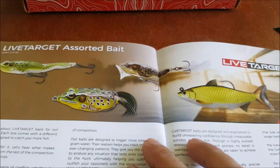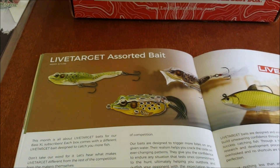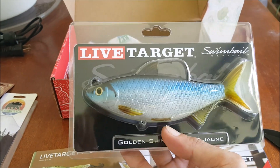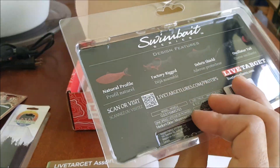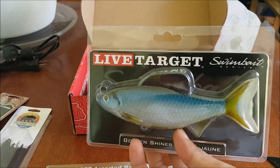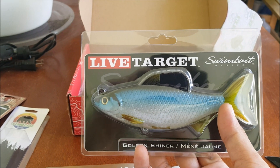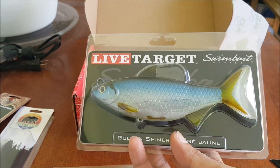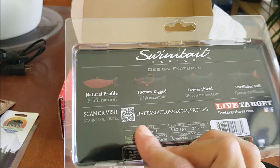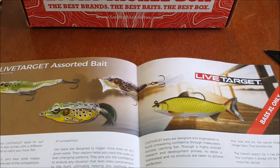Next item is another Bass XL item — the Live Target assorted bait. Which one did I get? I got the Golden Shiner. This is pretty cool. It's a pretty heavy bait so I'll only be able to use it on one or two of my rods. I already have the Threadfin Shad which is slightly smaller. Since it's a golden shiner this will be great for some bass fishing here in Florida.